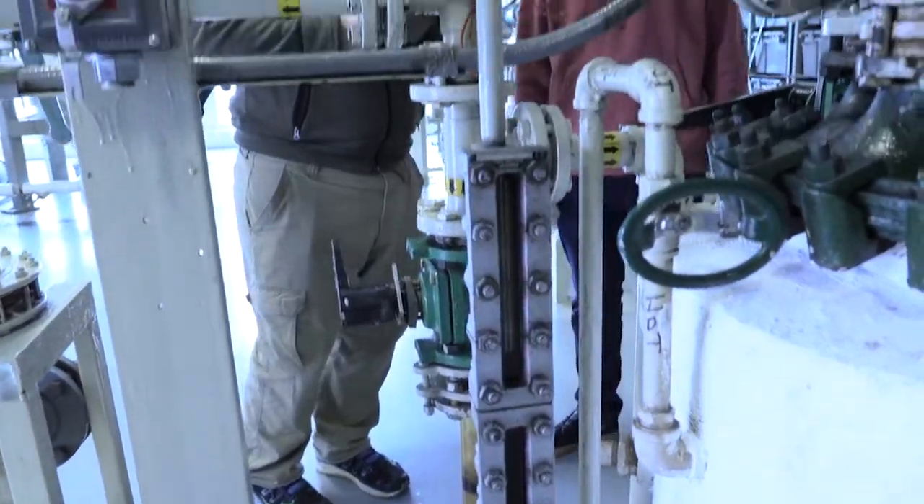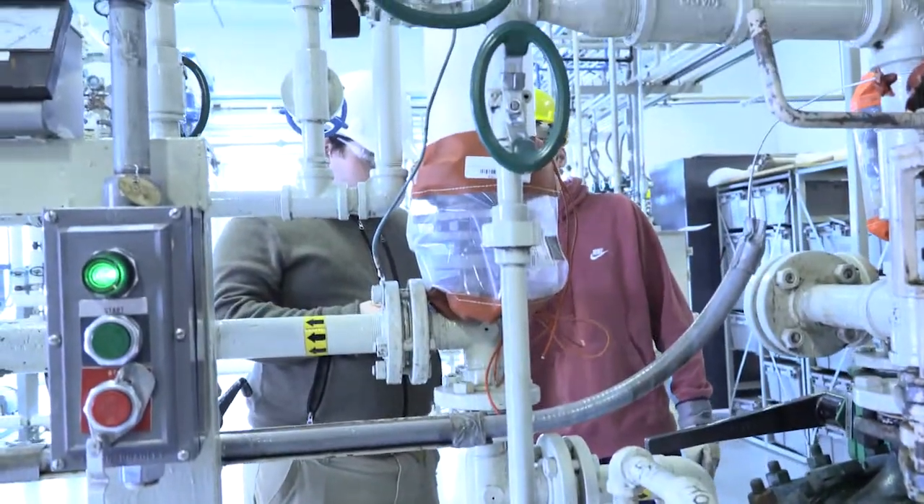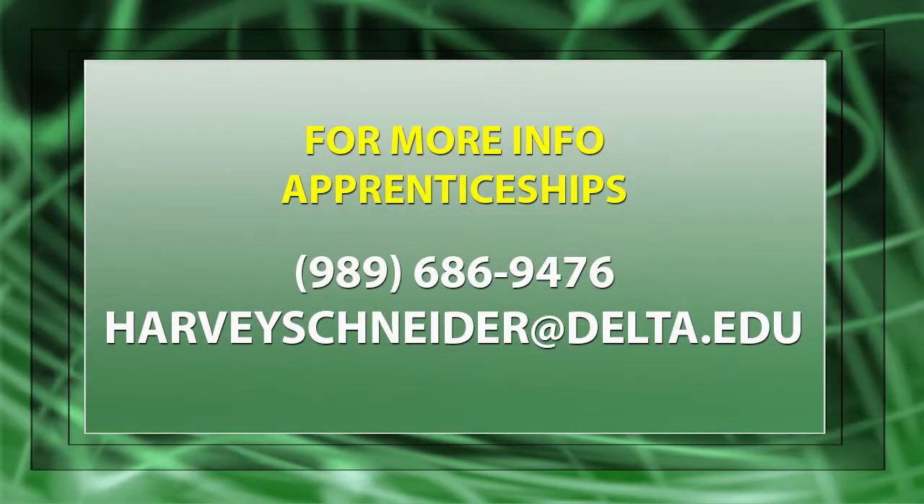I currently have an additional 30 apprentices going to Delta right now. The one thing I'd like to leave you with on apprenticeships is the fact that it's really getting a lot of attention right now. There's never been a better time for a person to seek out an apprenticeship, as more and more employers are looking to start apprenticeships. There are over a thousand apprenticeable occupations, so there's really something for everyone. For more information on apprenticeship, please use the information on the screen to get a hold of us.